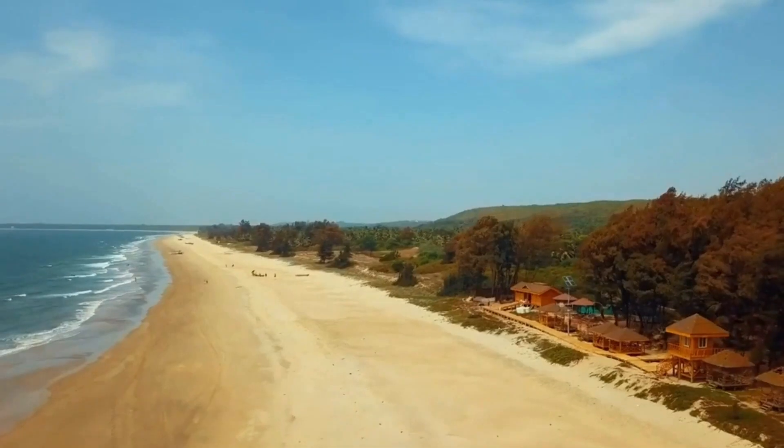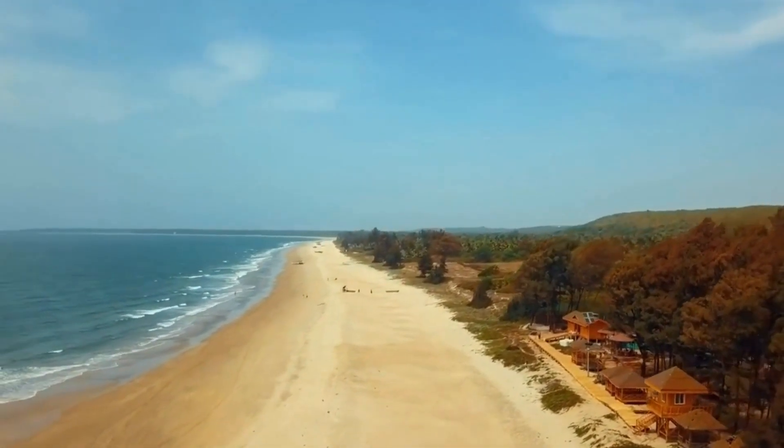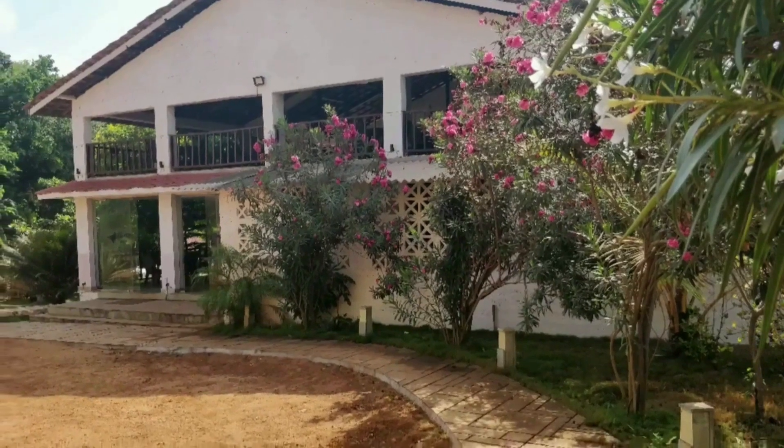Hey, welcome to Malwan Tour Part 2 from Seema and Kshatish. In Part 2, we are covering the Avisa Neela Beach Resort, where we were staying.